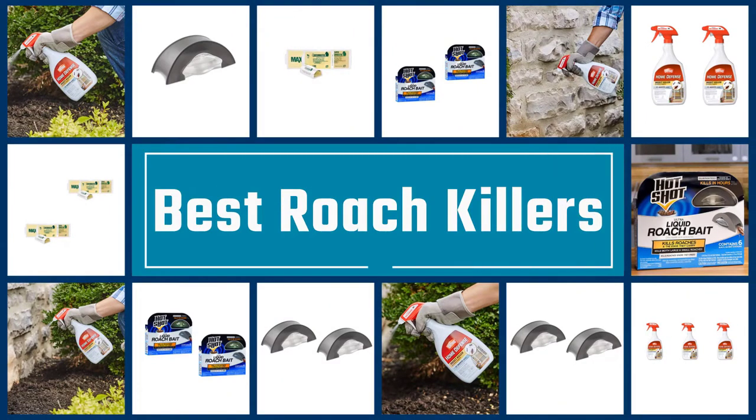If you are looking for the best roach killers, here is a collection you have got to see. Let's get started.